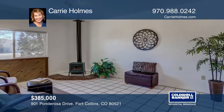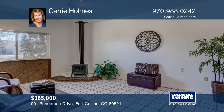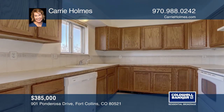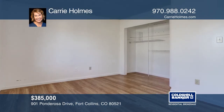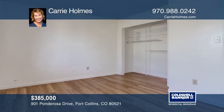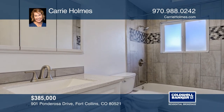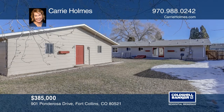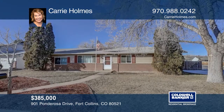This ranch-style, three-bedroom, three-bath home on a large corner lot is near CSU, shopping, and the bus line. There's an oversized two-car garage with bonus workshop or art studio, plus a full bath. Featuring wood floors, a fireplace, and new windows. The spacious yard is fenced with a patio, dog-run, shed, and plenty of sunshine for relaxing close to the foothills. Contact Carrie Holmes for more details.